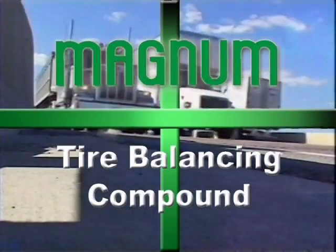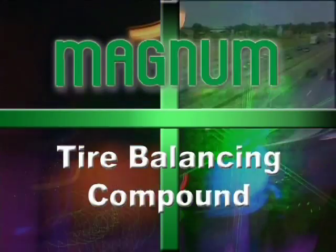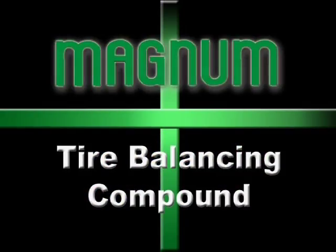Hello, welcome to Magnum Tire Balancing Compact. Magnum — a tire balancing product representing ongoing growth and extended sustainable profits for your operation.